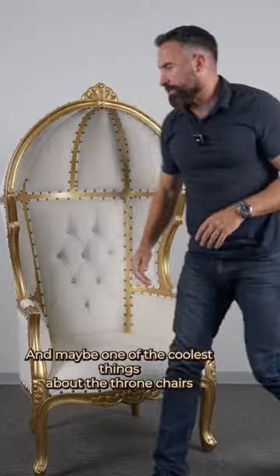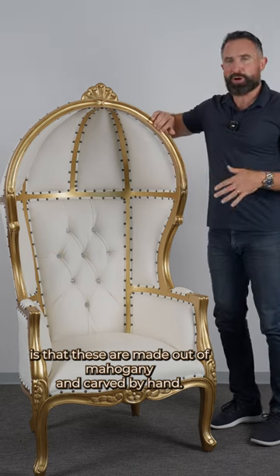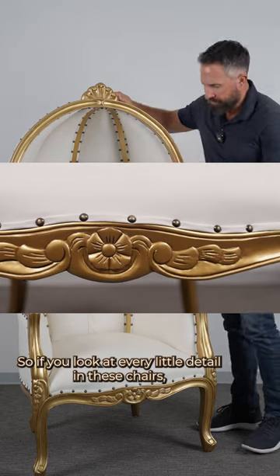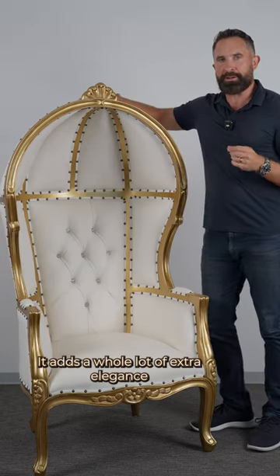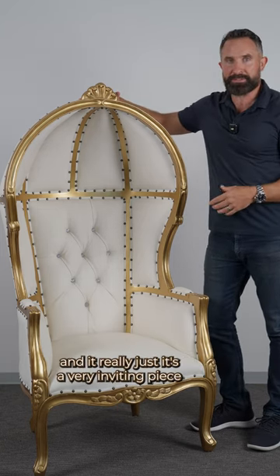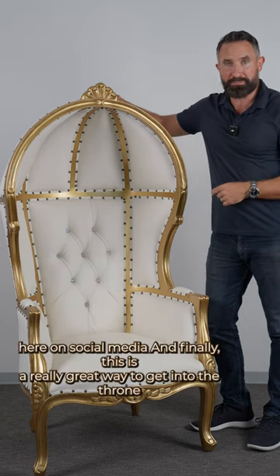And maybe one of the coolest things about the throne chairs is that these are made out of mahogany and carved by hand. So if you look at every little detail in these chairs, you just can tell that a lot of time went into it. It adds a whole lot of extra elegance, and it really just is a very inviting piece that people are going to want to sit in and take pictures and post on social media.